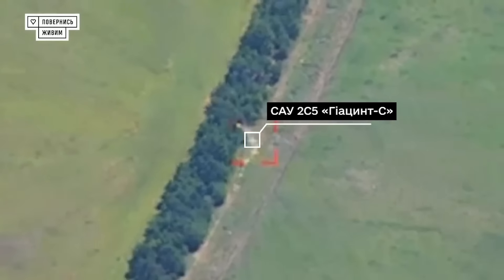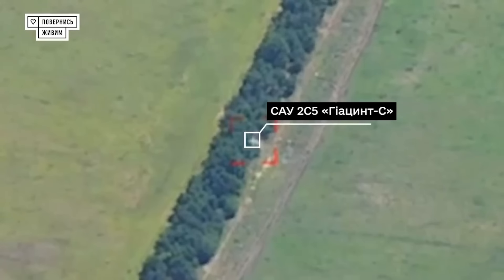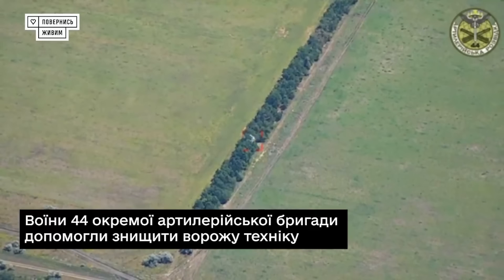Hello everyone. A nice little video clip here showing a 2S5 Giatsint-S self-propelled howitzer being destroyed by a Ukrainian FPV drone.